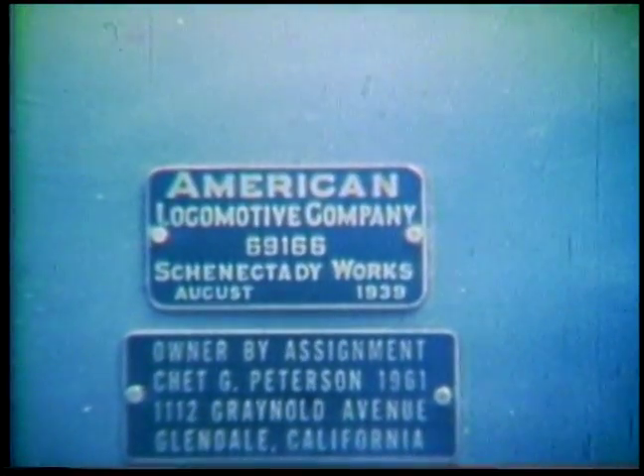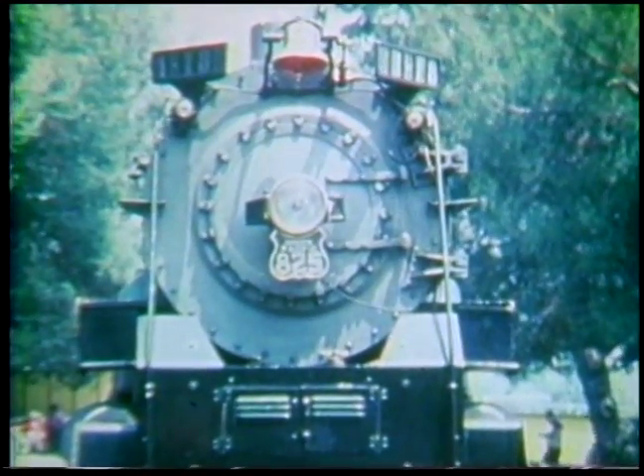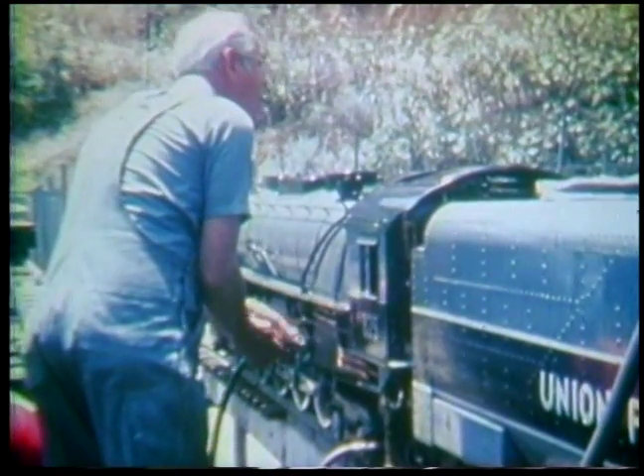Let's take a look at one of these live steamers. This is the inch-and-a-half-scale Union Pacific Northern, owned by Chet Peterson of Burbank, California. We asked Mr. Peterson to tell us a little about his engine.